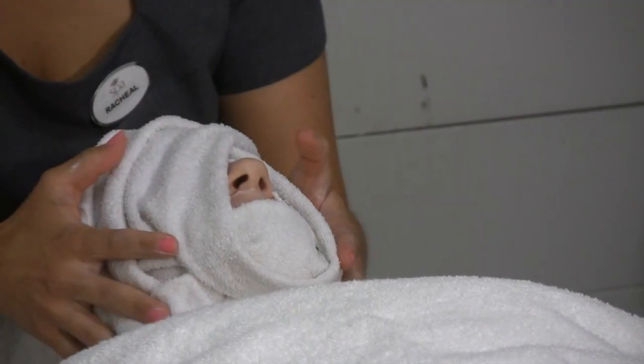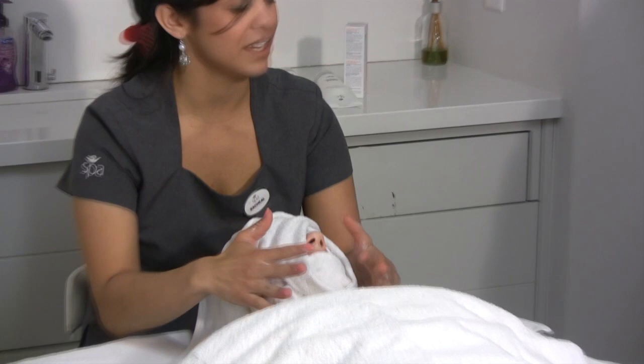So this is a hot towel — nice and warm to help cleanse off the cleanser.